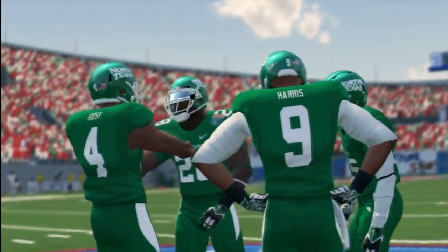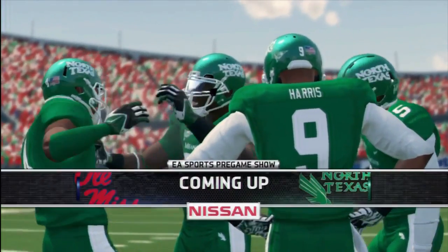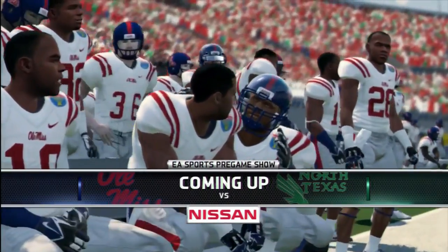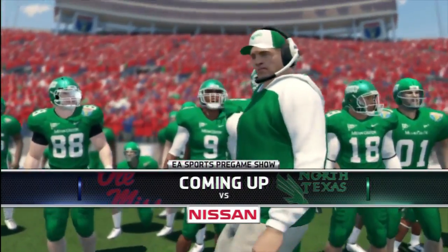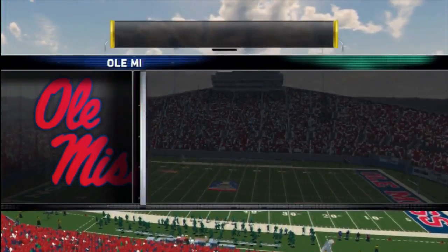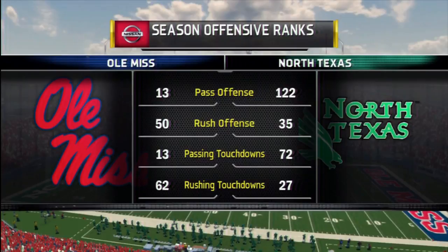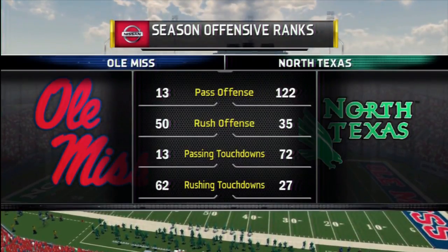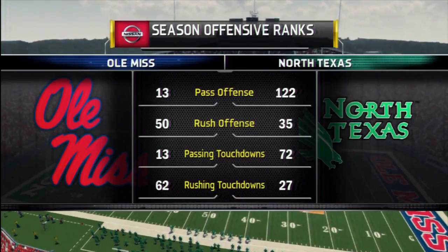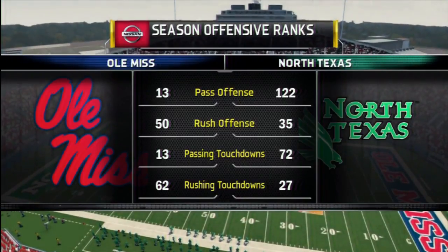Hi everybody, Reese Davis with you bringing you the EA Sports NCAA Football 14 pregame show presented by Nissan, innovation that excites. Looking ahead to kickoff in Memphis as both teams are wrapping up their warm-ups for the start of the AutoZone Liberty Bowl. We've done all we can do here. Time to tee it up. Let's send it out to Brad and Kirk for the call. David and I will be with you at halftime.